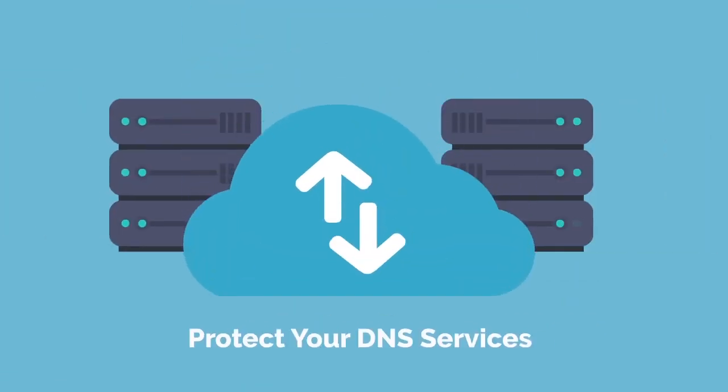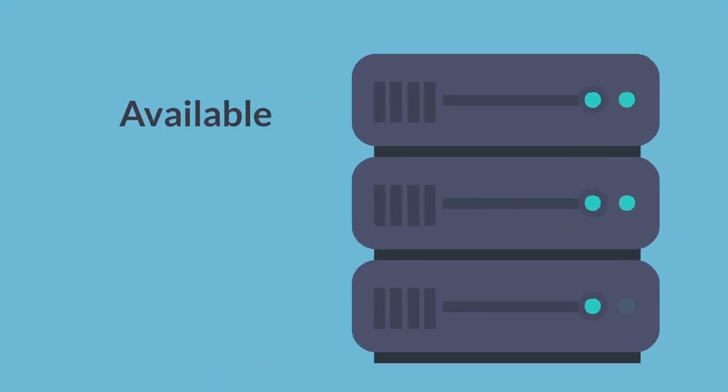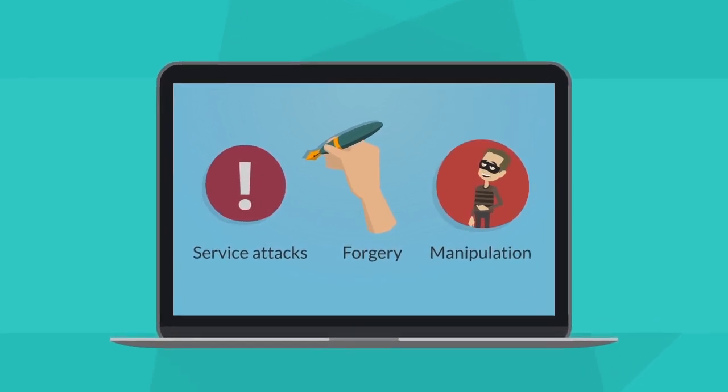Key 5: Protect Your DNS Services. Your domain name services need to be always available, trustworthy, and fast so users can find your websites and applications. To maintain the success of your business, it's essential to protect your domain name system services from denial-of-service attacks, forgery, and manipulation.